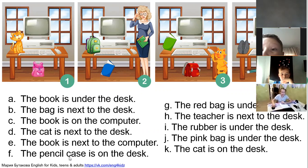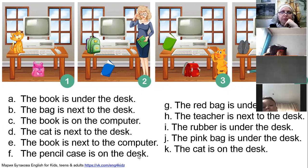The pencil case is on the desk — picture number four, that's right, very good. Kirill, sentence G please: the red bag is under the bed — picture number three. All right, very good. Varia, sentence H.